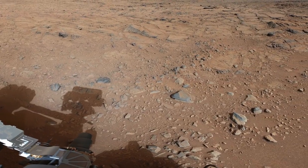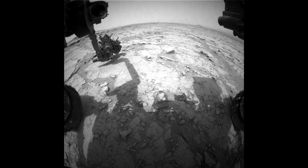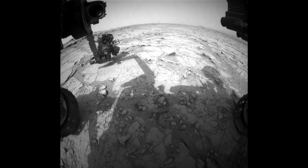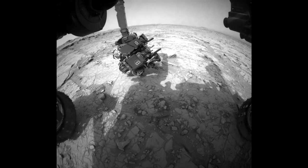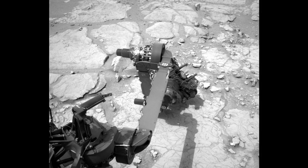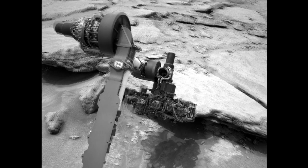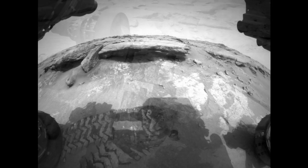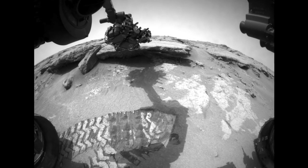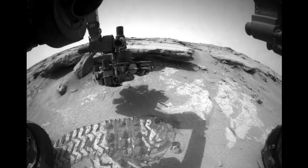The team is now searching in earnest for a suitable rock for our first drill activity after the holidays. This has been a really exciting time for the team because we've started to do what we call discovery-driven planning — this is when we, in a sense, hand the rover keys to the science team. In the early part of any mission, much of what the rover does is pre-scripted as we perform checkouts and do first-time activities, but in recent sols, or Martian days, the science team has really had more freedom to send the rover where the science takes them.